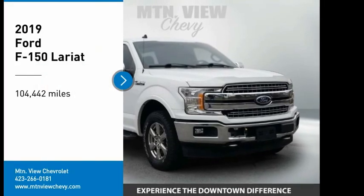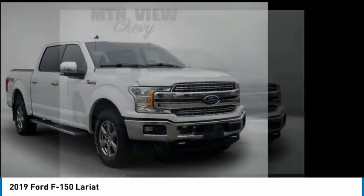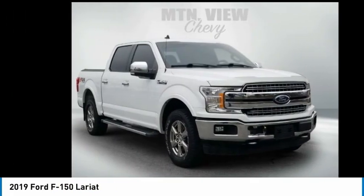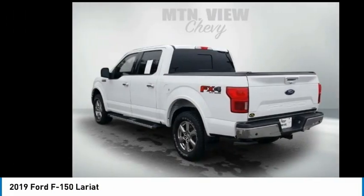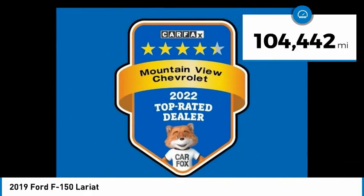Take a ride in the 2019 F-150. A Ford F-150 knows how to handle any situation. It's built to follow orders — no whining. This vehicle has less than 105,000 miles.